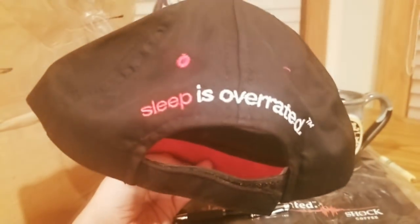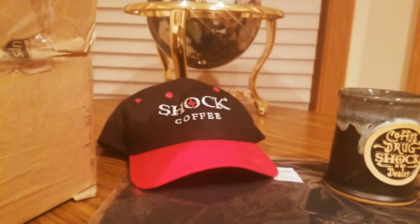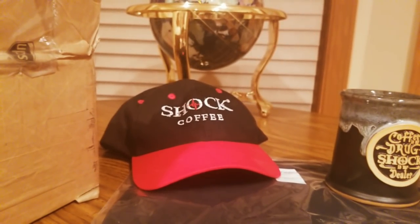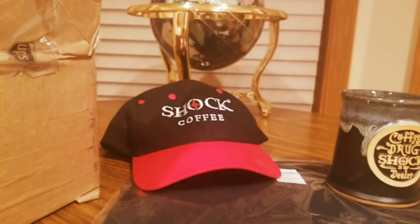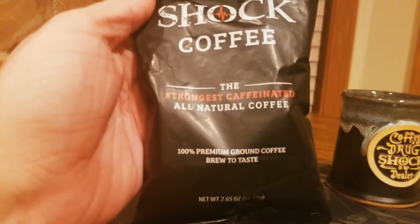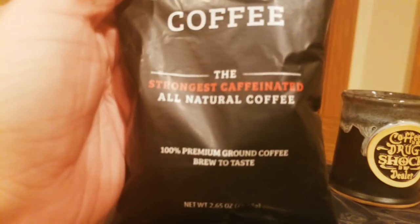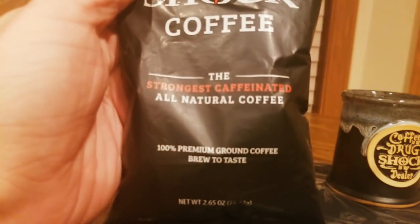They also have some snapbacks right here. And then this — 'Sleep is Overrated' — it's supposed to give you a nice little kick. Here is sample number one: the Shock Coffee strongest caffeinated all-natural coffee.